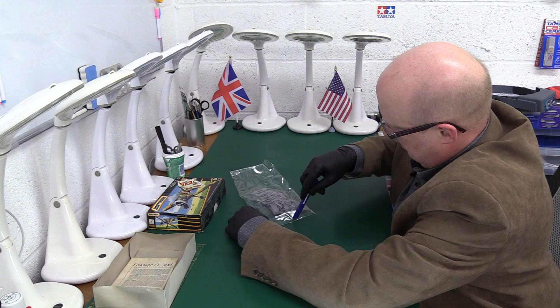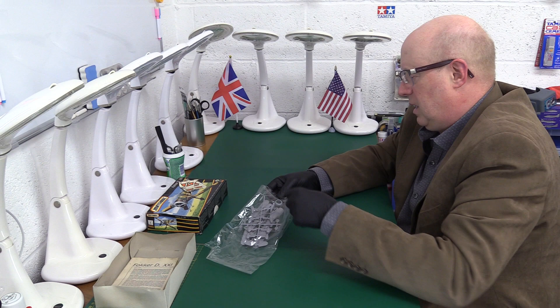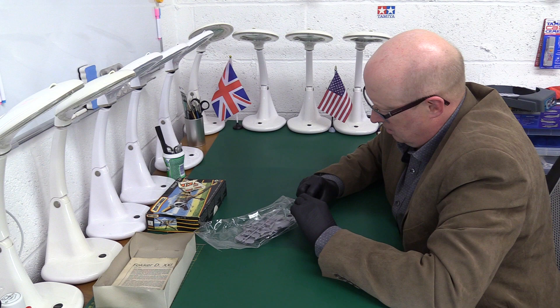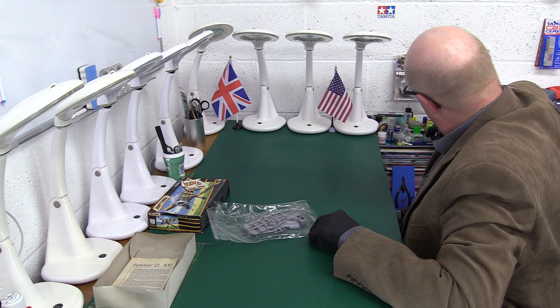Look at the Frog kit there — they use staples, Frog just staples it. It's an older kit; we don't want to spoil it. My blade got a bit of trouble there but we're in.